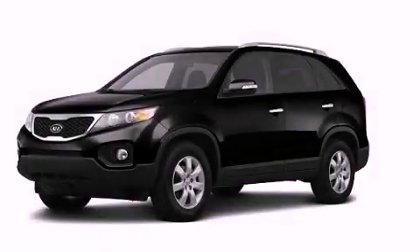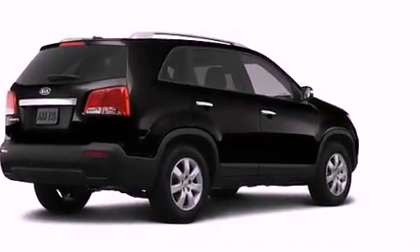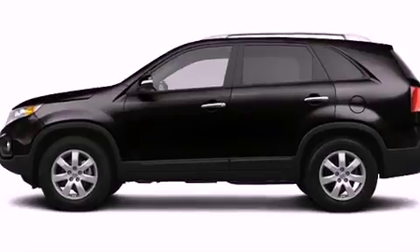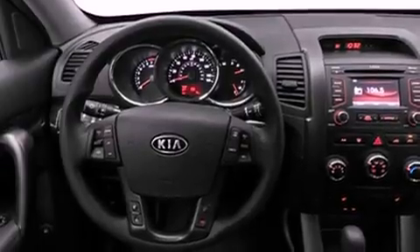This is a 2013 Kia Sorento, a great blend of utility, comfort, and style. All of the following features are included: roof rails, a low tire pressure indicator, cruise control, and stability control.